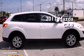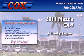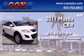This is a 2011 Mazda CX-9. It features a 3.7-liter six-cylinder engine and a six-speed automatic transmission.